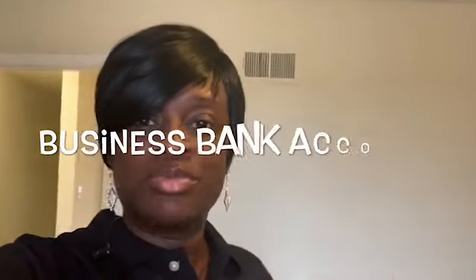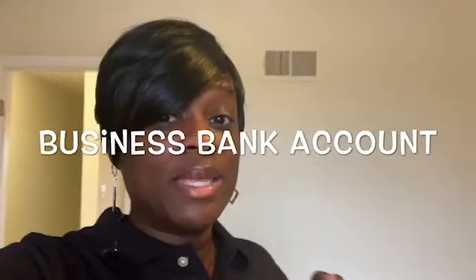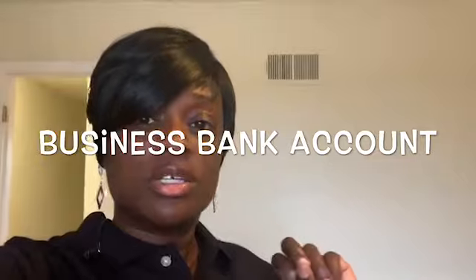I also had to get a business bank account. I went with Bank of America. Also make sure you have a personal bank account so that you can separate your business funds from your personal funds. You don't want to co-mingle funds.